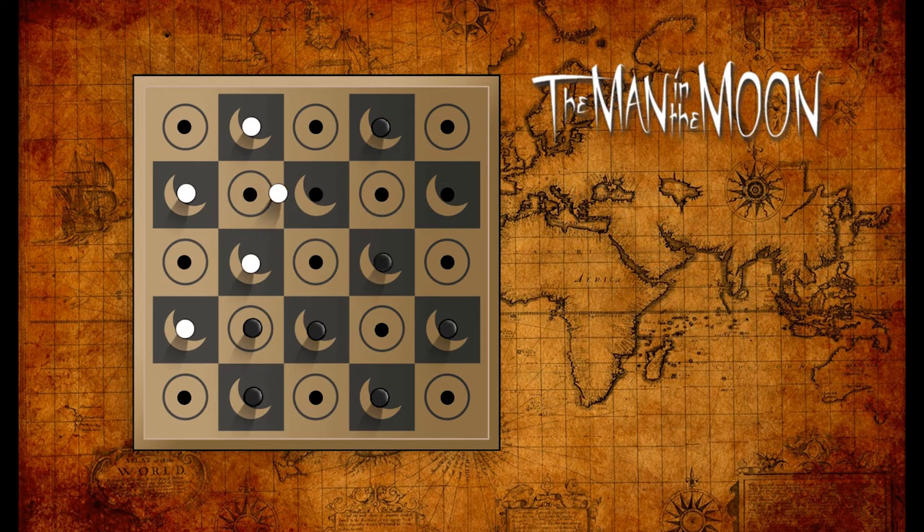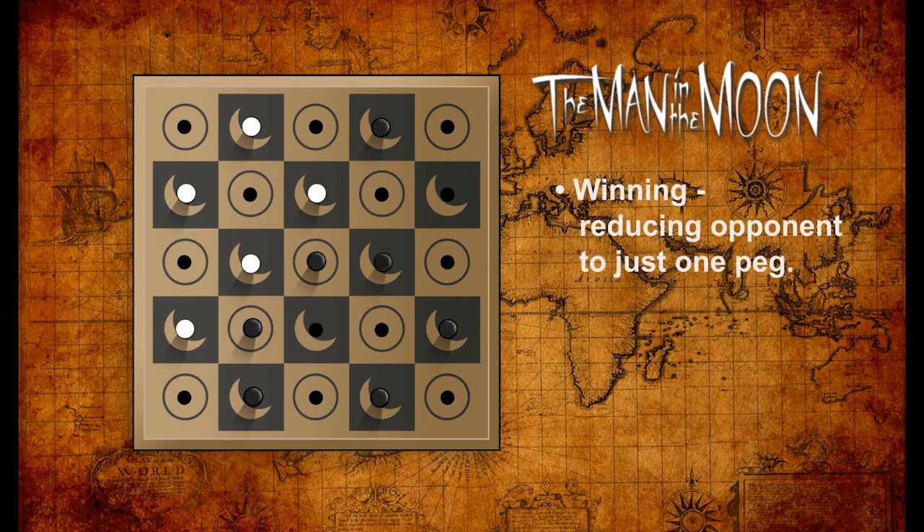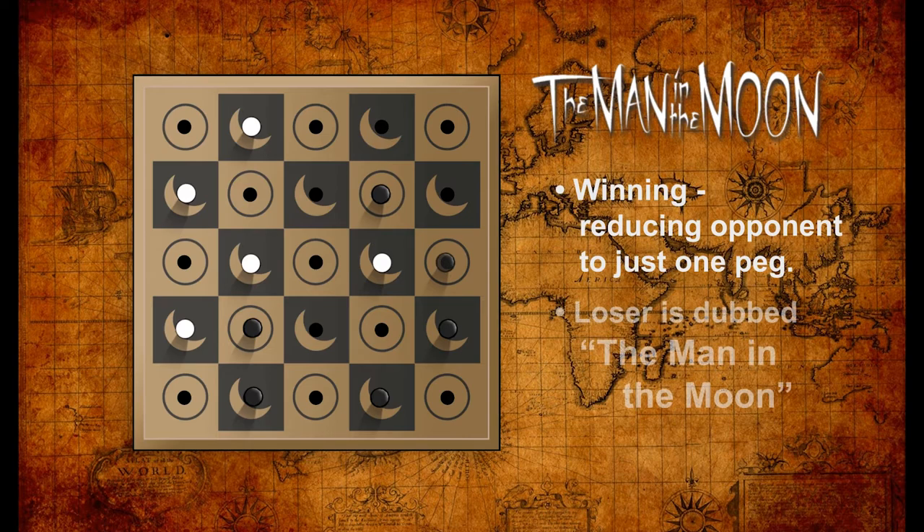The player who succeeds in reducing his opponent to one peg wins the game. The losing player is then awarded the title of 'The Man in the Moon.' So that's how you play the game — it should be very familiar to fans of strategy games and fairly easy to pick up and play.